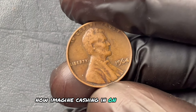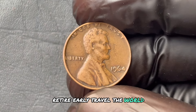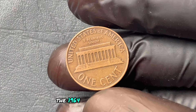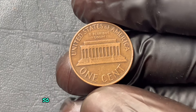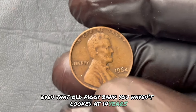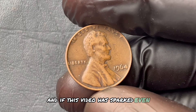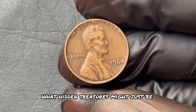Imagine cashing in on that discovery, making a life-changing amount of money. What would you do? Buy a house, retire early, travel the world? There are other coins out there, ones just as rare and just as valuable, that might be hiding in your own collection. So before you let this chance slip by, take action — check your change jar, your pockets, even that old piggy bank you haven't looked at in years. If you enjoyed this video and want to learn more about rare, valuable coins, make sure to subscribe and turn on notifications. You never know — your next big discovery could be just one video away.